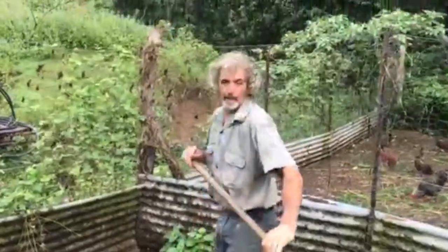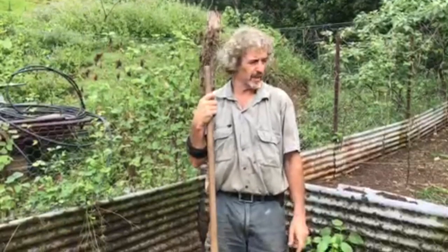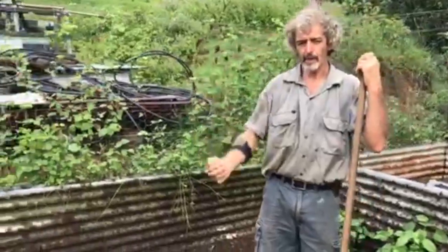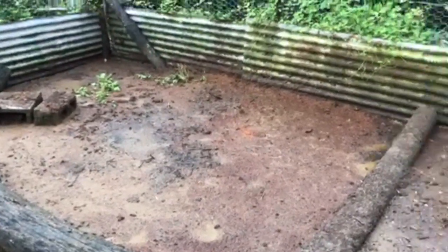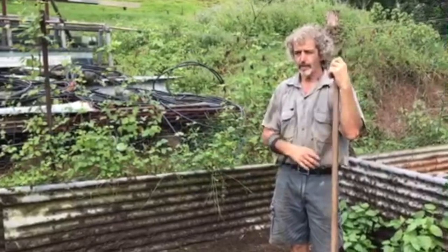This morning Tom is in what they call the BDCC — the biodigester chicken compost. This is the material that comes out of the biodigester after 50 days of processing. It comes out as a slurry and flows into this area.